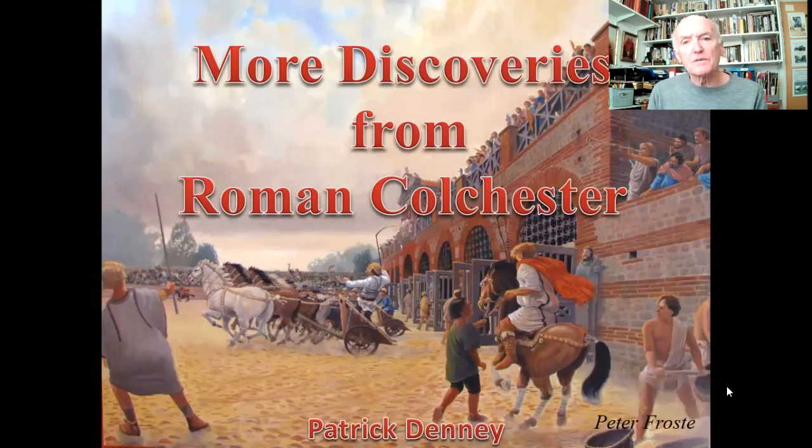Hi there, my name is Patrick Denny and welcome to this video presentation on Roman Colchester. The title is 'More Discoveries from Roman Colchester' because this is the second talk in the series. The first talk was 'The Roman Conquest and Boudicca's Revenge,' and in this talk we're going to be looking at some of the amazing discoveries which have been found in Roman Colchester over the last few decades.